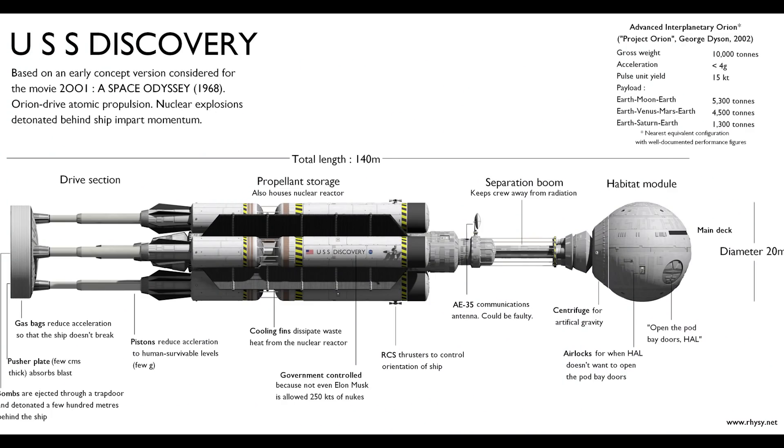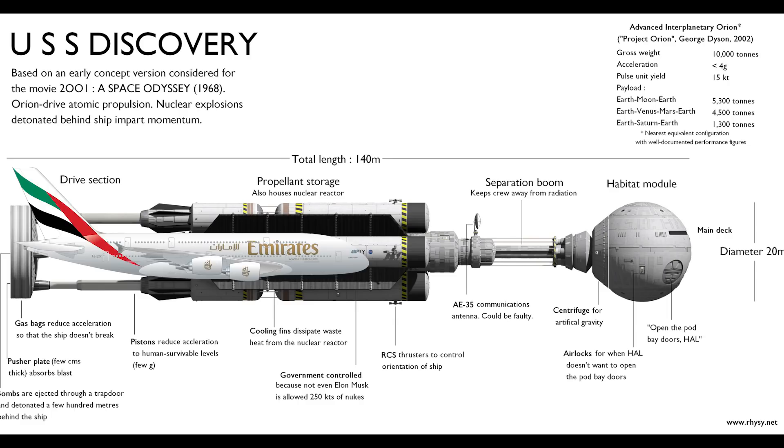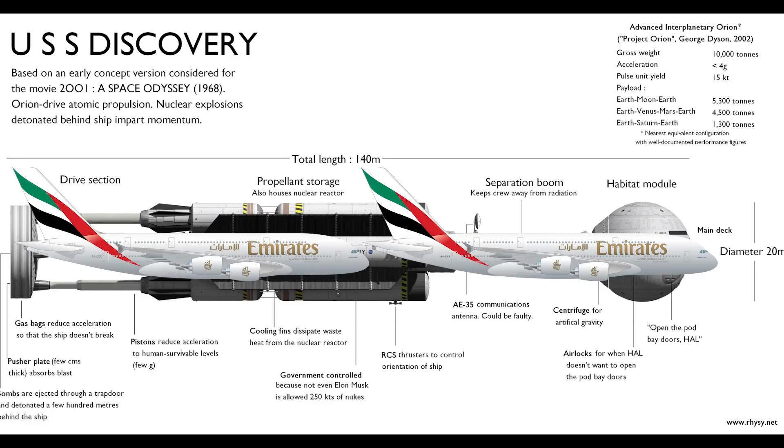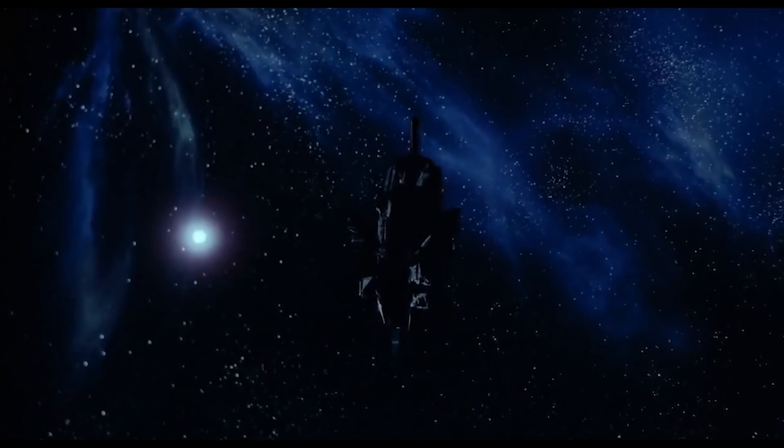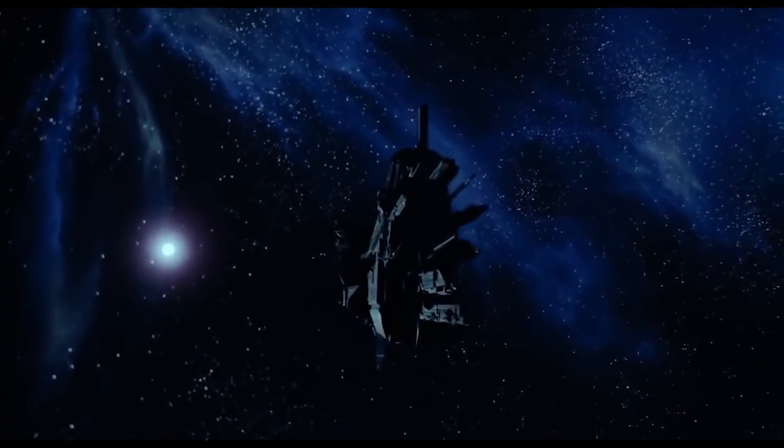Discovery 1 is quite a spacious ship at over 140 meters long — that's roughly the same height as a 40-story building and the length of two Airbus A380s.